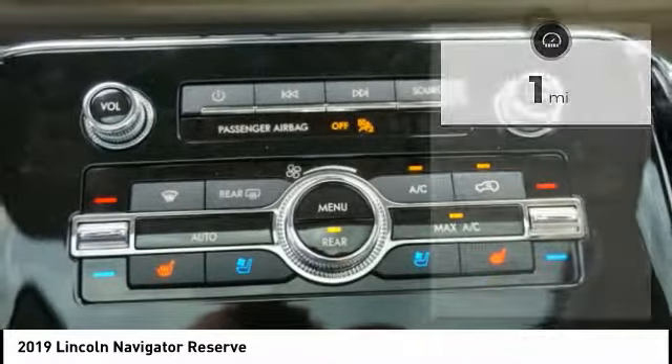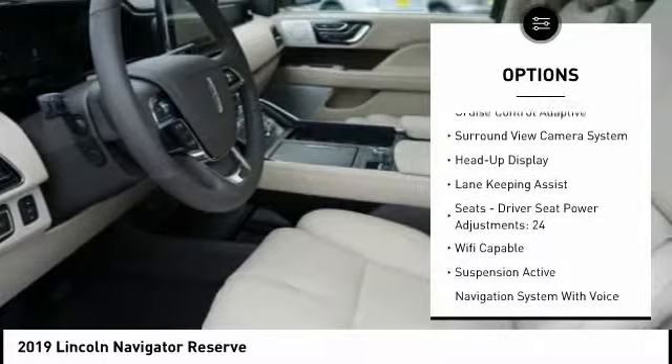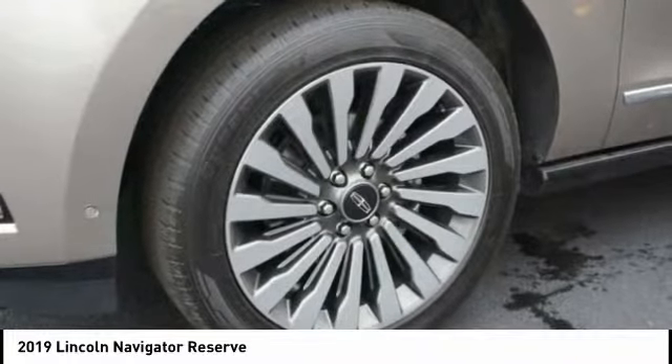Here are some of this vehicle's great options: remote engine start, traction control, stability control, keyless entry, autonomous braking, voice activated navigation system, driver attention alert system, and wireless charging station.